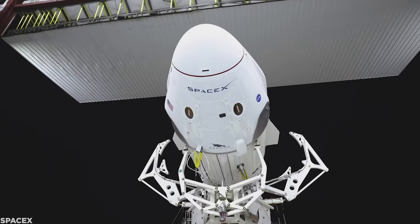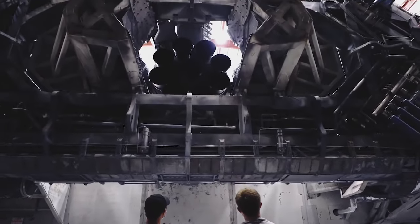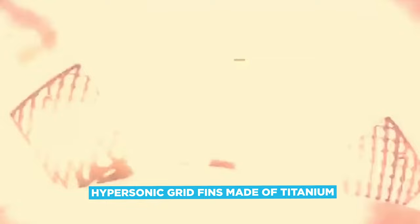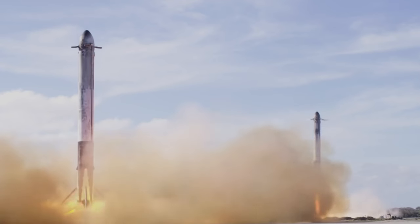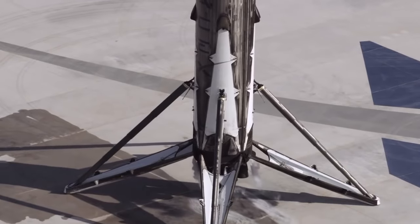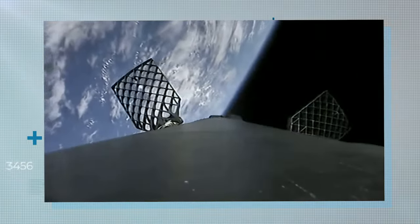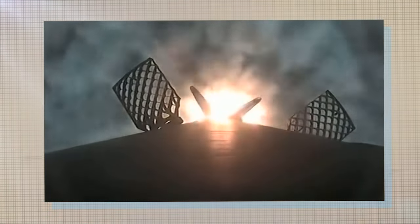New technology is, of course, central to the SpaceX brand, and there's been no shortage of groundbreaking innovations coming out of its workshops. Since 2014, hypersonic grid fins made of titanium have been installed on all SpaceX rockets, to facilitate those trademark smooth and precise landings. These are typically arranged in an X-shaped configuration, and according to Elon Musk, will be manufactured from welded steel on future Starship vehicles, owing to sheer size constraints.